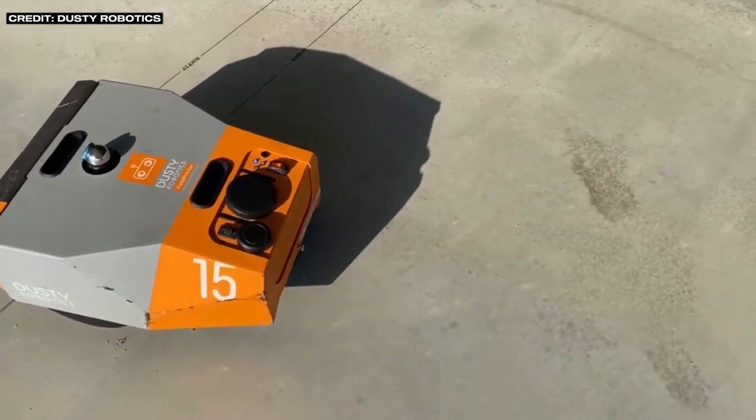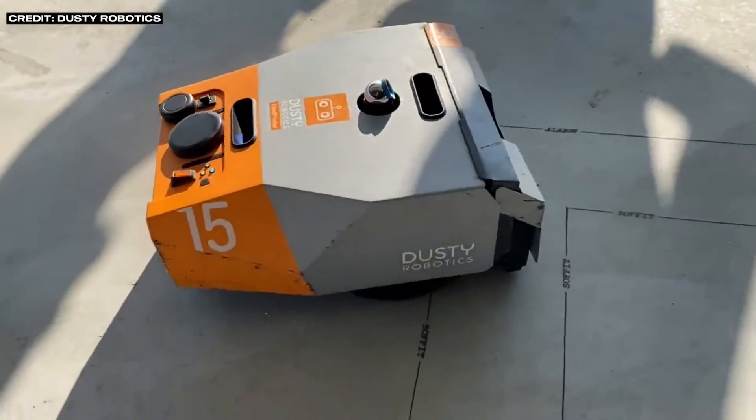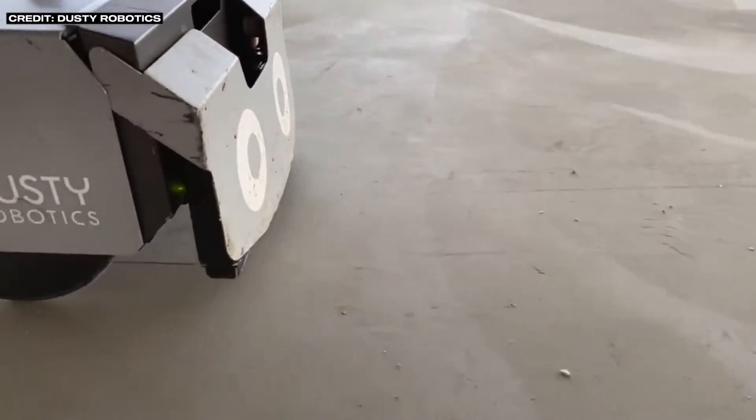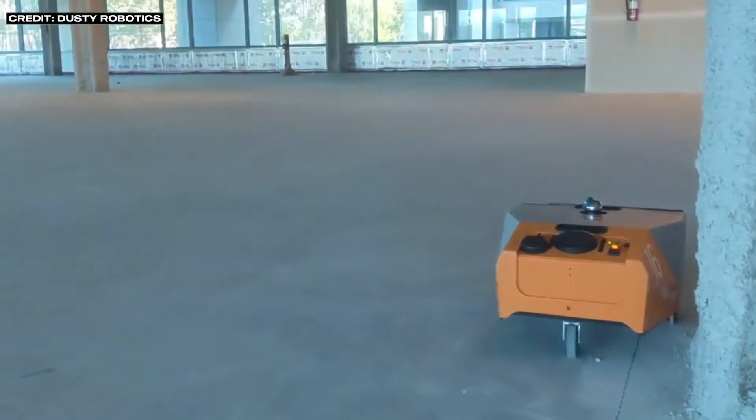In the meantime, on this side of the pond, we've got Dusty Robotics, which has a very similar product, currently used by a pretty fair percentage of the ENR top contractors. So HP Site Print is kind of the challenger and Dusty Robotics is the incumbent.